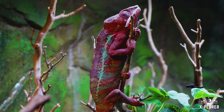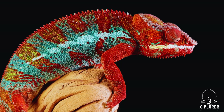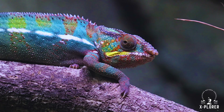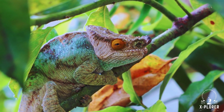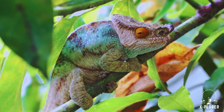A calm chameleon might appear green or brown, blending into the leaves. But when threatened, males can flash brilliant reds, yellows, and blues. This ability comes from special skin cells called chromatophores, which expand and contract to reflect light differently. Contrary to popular belief, they don't copy the exact color of their background.